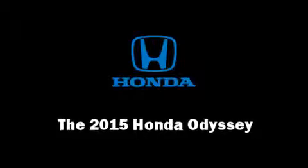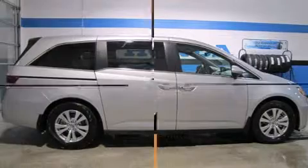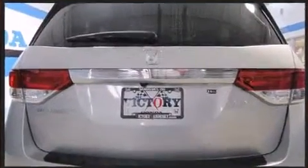Step into the 2015 Honda Odyssey. This eight-passenger van will allow you to take command of the road with confidence. It features a front-wheel drive platform, an automatic transmission, and a 3.5-liter six-cylinder engine.